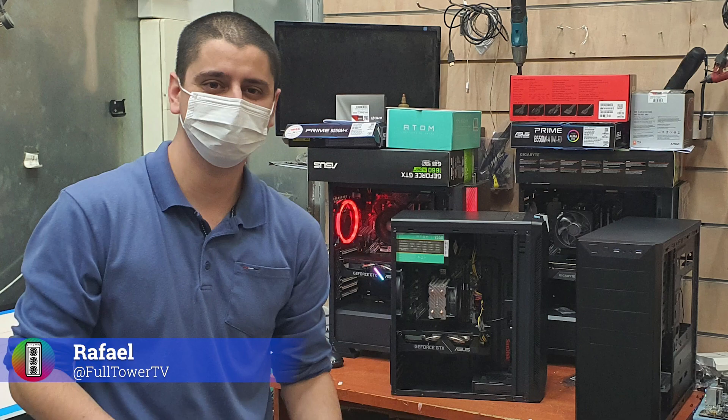Hi, welcome to Full Tower TV. My name is Rafael and I'm a former professional PC builder. My mission is to help you build your next PC better. On this channel, we are doing build guides and PC setups that are suited for your specific needs. Our focus will be on a powerful computer that is great for day-to-day use, but is also safe for kids.